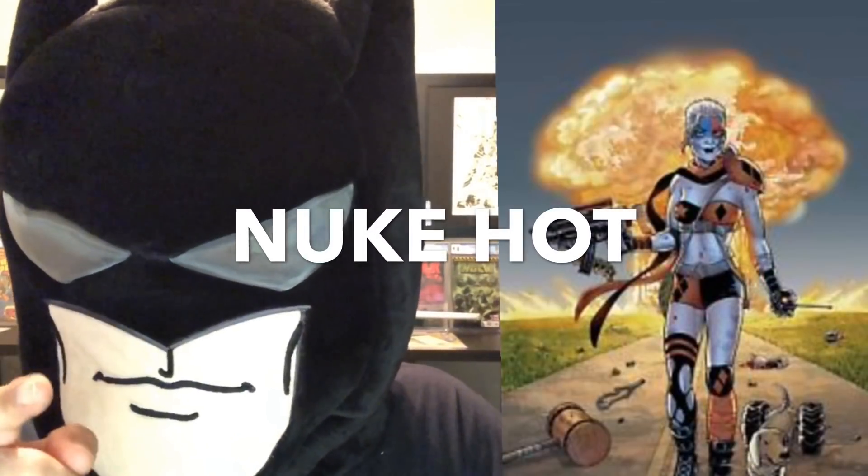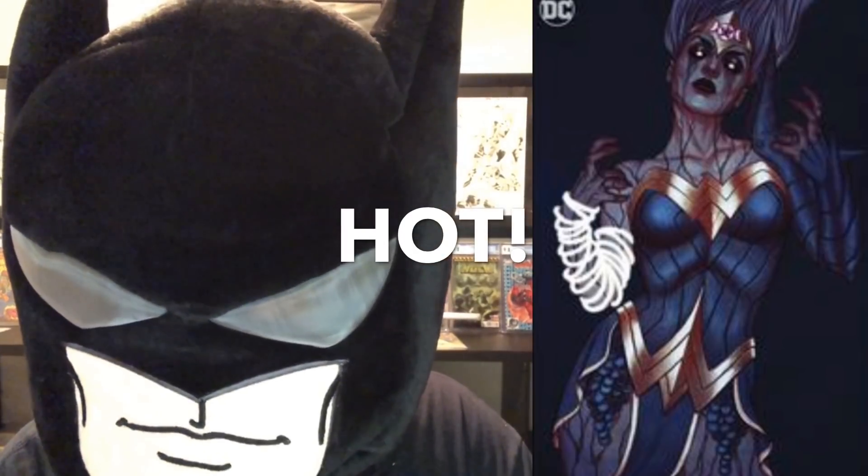Old Lady Harley number one variant — probably hot. Wonder Woman number 52 Jenny Frison variant is gonna be hot, guys. There's also a new number one coming out you might want to look for: it's Lodger number one, and there's a variant by Bill Sienkiewicz — I hope I said that right, I always get it wrong.